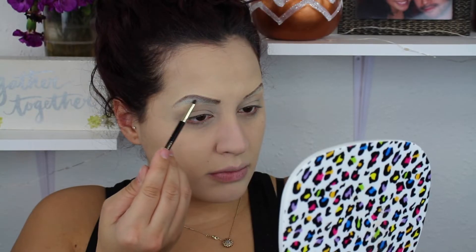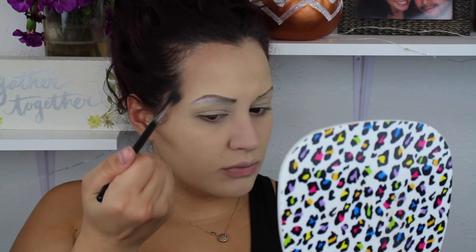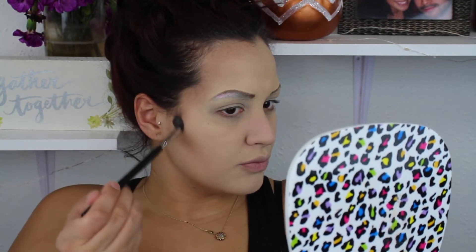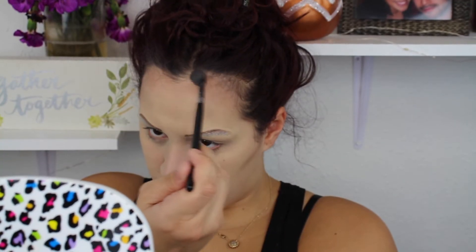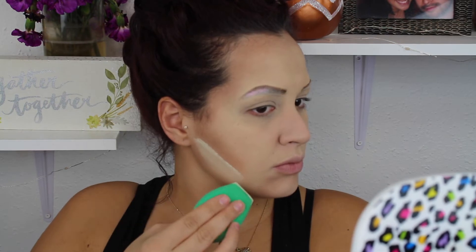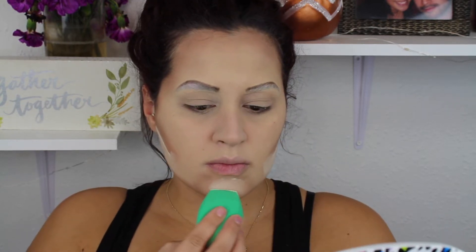I wanted a little bit of highlight, so I'm taking this Laura Geller iridescent highlight and going right under the arch. Then with the Kat Von D palette again, I'm taking the brownish-gray shade with my little Sigma E40 brush and doing a more defined contour — I wanted my cheeks to look a little more sunken in. Since I'm so pale, I wanted a cool-tone gray shade, so I really took my time on this. I'm also going around my chin to make it look a little more prominent, and then baking my contour with the ColourPop powder to keep it structured and clean.